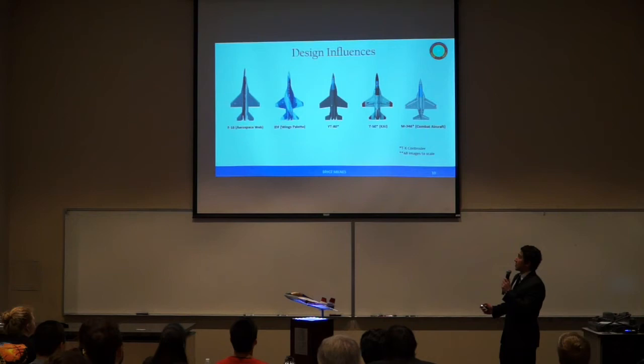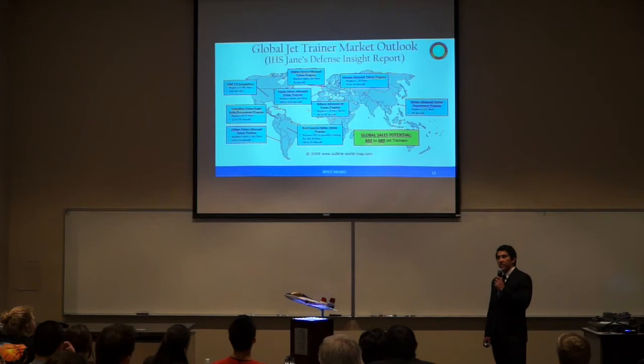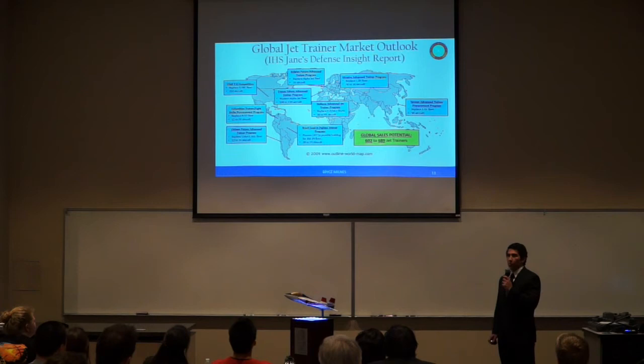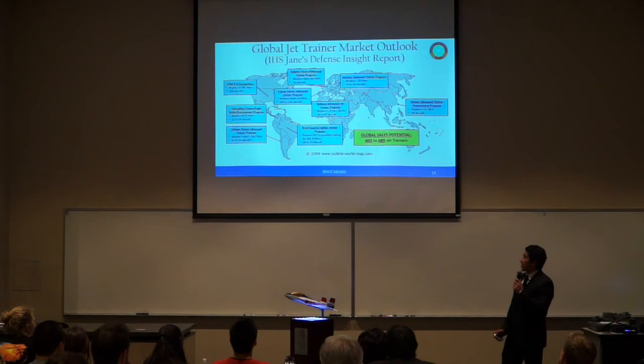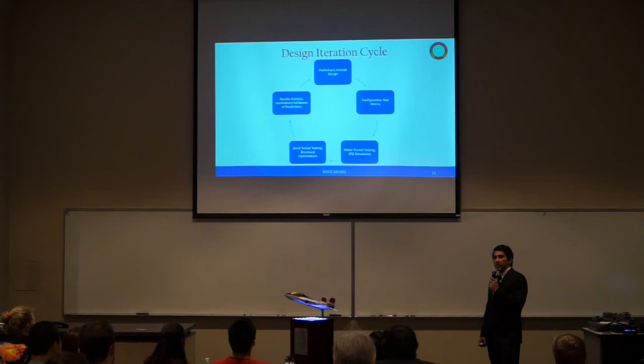The aircraft that influenced the design of the YT-80 are shown here. Note that all have pronounced leading edge root extensions and trapezoidal wings. However, the YT-80 is the only aircraft with twin tails, and one of three with twin engines. The reasoning for twin tails will be discussed later. Based on a recent Jane's IHS defense report, Toronto Aerospace identified nine upcoming or ongoing advanced training procurement programs worldwide for which the YT-80 would be suitable, with potential sales of 602 to 689 advanced jet trainers.